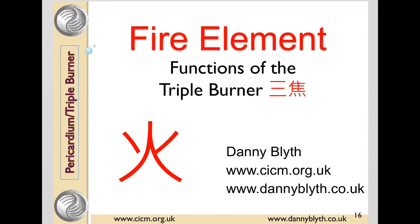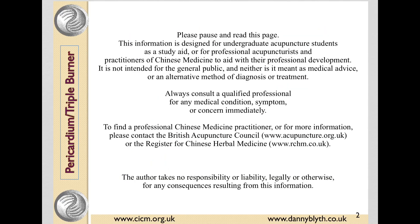Hello, this is Danny Blythe from the College of Integrated Chinese Medicine, looking at the functions of the triple burner. This is for Chinese medicine students only. Please pause and read this.